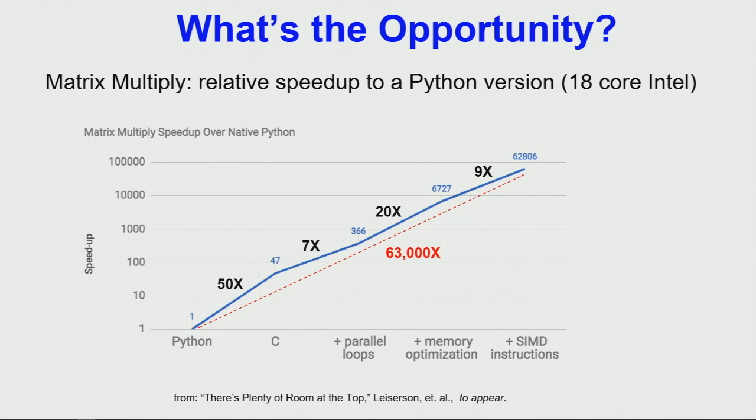For C code, if you could make the compiler go twice as fast, you'd be a hero. But if you could make Python go 1,000 times faster, you'd get Turing Awards for that. So that potential is just laying there, available for us to exploit.